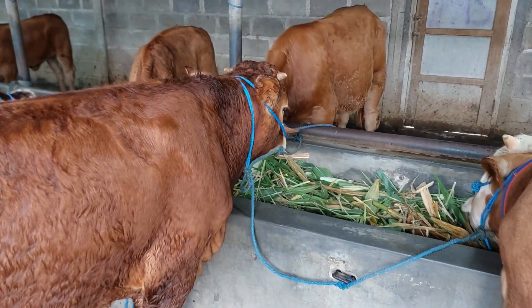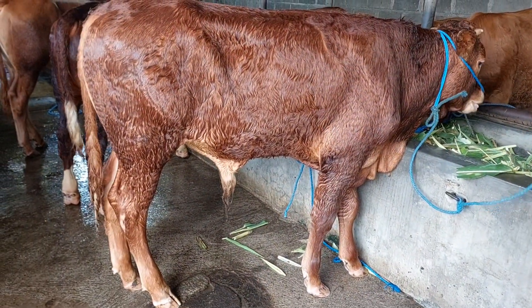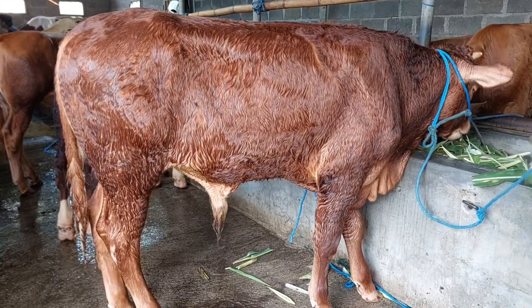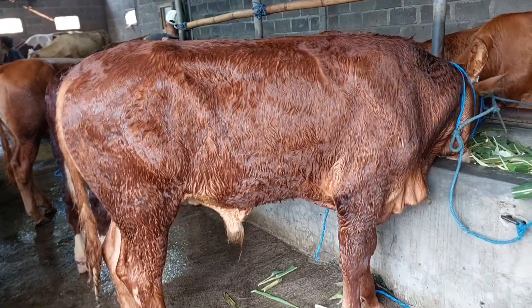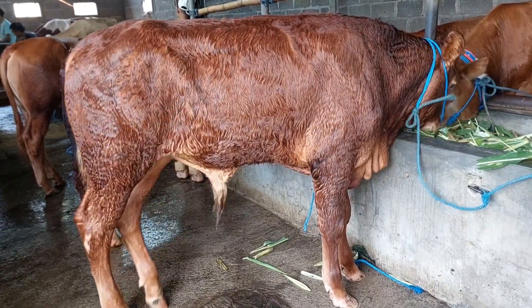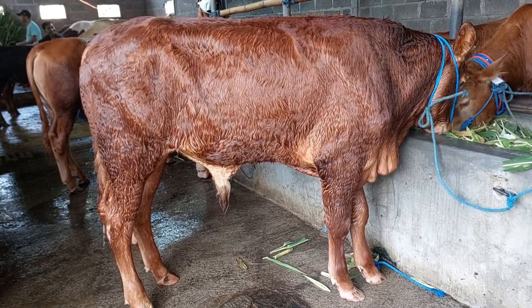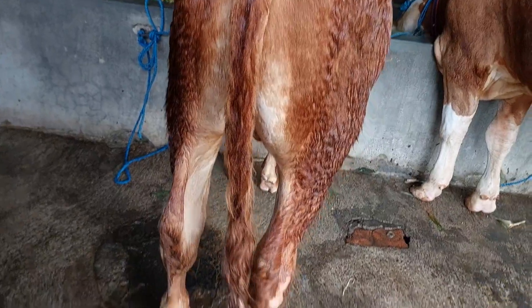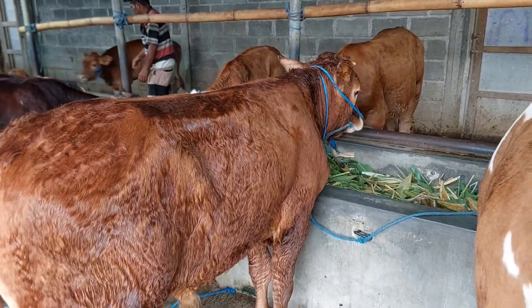Kemudian di sampingnya ada Limusin, tapi punya tubuh yang tinggi. Cukup tinggi. Limusin bertanduk teman-teman, seperti ini. Lagi makan semua ini. Ini tinggi sekali sapinya. Limusin bertanduk, ini habis mandi teman-teman. Ini pokok-pokokannya silahkan diamati. Harganya 17 juta teman-teman, dapat cukup gede.